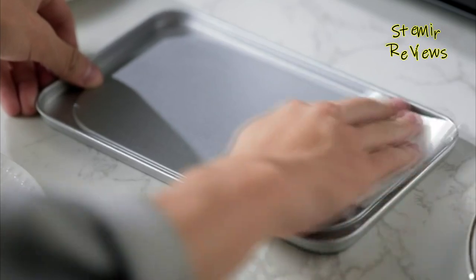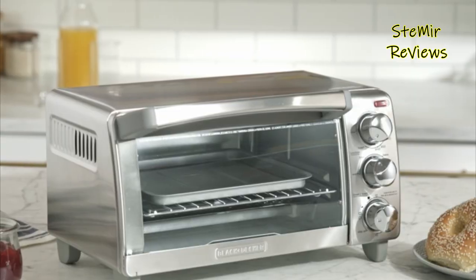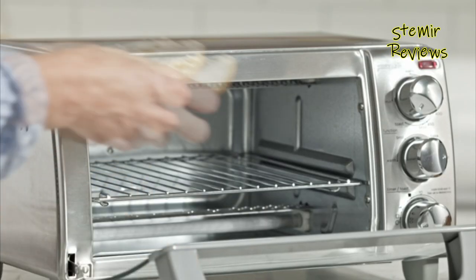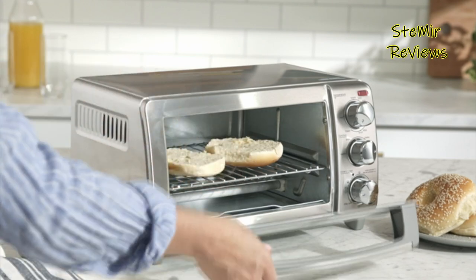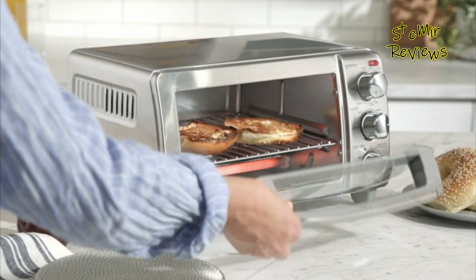Equipped with adjustable temperature controls and timers, it ensures precise cooking and prevents overcooking. The appliance typically features multiple rack positions, accommodating various dish sizes. With its ability to quickly heat up and evenly distribute heat, a toaster oven offers time-saving benefits while promoting energy efficiency.